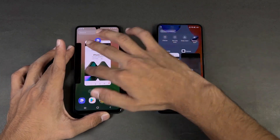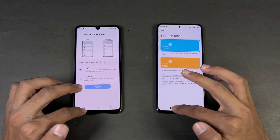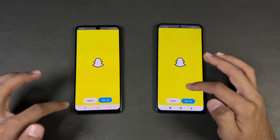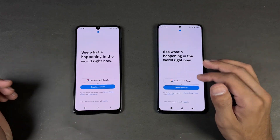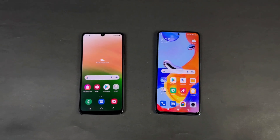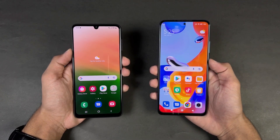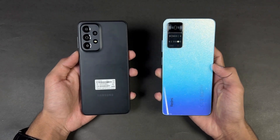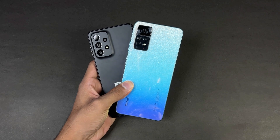Now let's see RAM management on both phones — both have 8GB of RAM. Re-opening: phone dialer, settings, Amazon Shopping, Candy Crush Saga, Instagram, Pinterest, Snapchat, Spotify, Subway Surfers, Temple Run 2, PUBG Mobile, Twitter, Zedge, and back to the internet browser. The A33 5G is faster in system-based applications as well as in games, with more difference in games compared to system apps. The Exynos 1280 is more powerful than the Helio G96. Both phones perform incredibly in RAM management with not a single app refresh on either device.